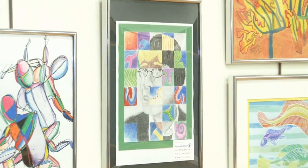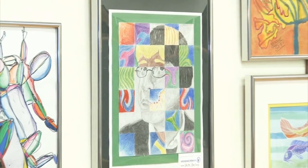We basically took a picture of ourselves and then separated it into squares. We got to choose which square would be colored pencil and which would be graphite, and we just sketched out our picture.